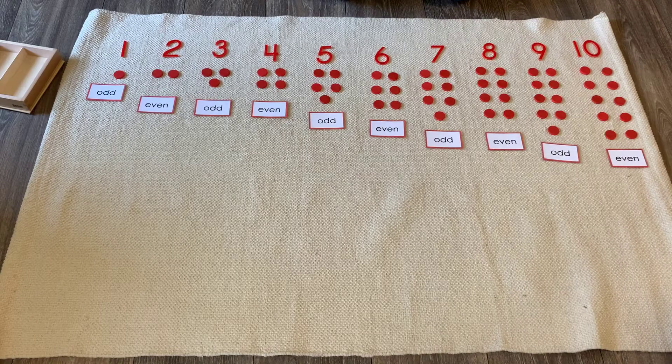So there you have it, boys and girls — these are odd and even numbers. Now you know all about odd and even numbers. I hope you enjoyed learning about this lesson today, and I hope you got lots of practice counting out quantities one through ten. I look forward to seeing you next time. Have a great day. Bye!